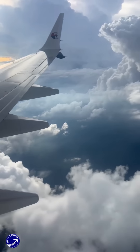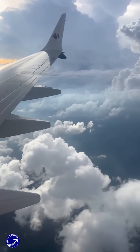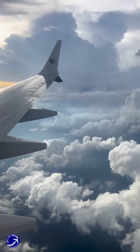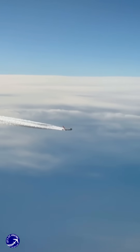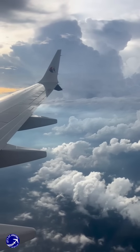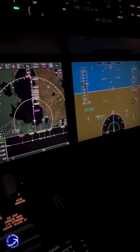But what about over the middle of the ocean, where there are no ground stations? This is where the art of airmanship truly shines. Pilots rely heavily on their INS and perform something called dead reckoning. By knowing their speed, heading, and time, they can accurately calculate their position. They also use high-frequency radios to communicate with oceanic controllers and other aircraft to verify their location.